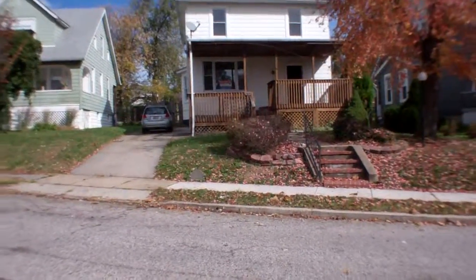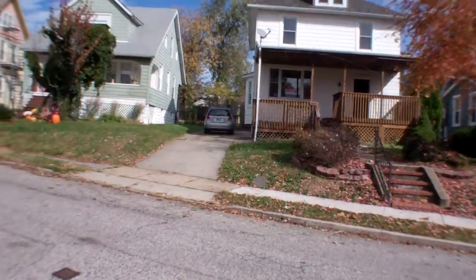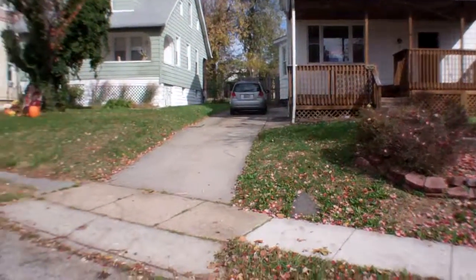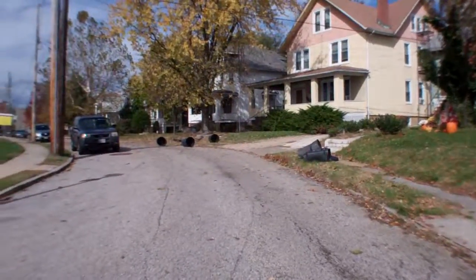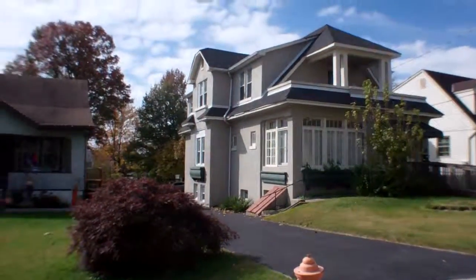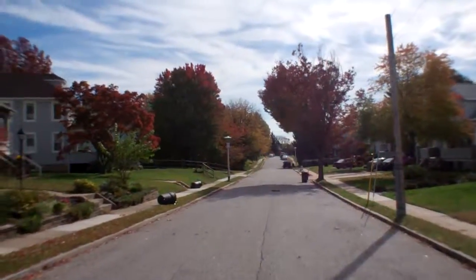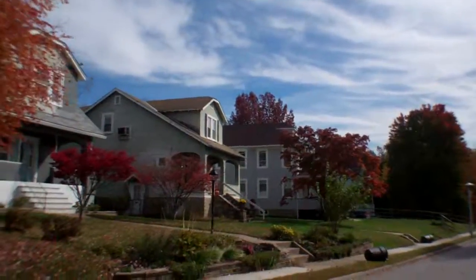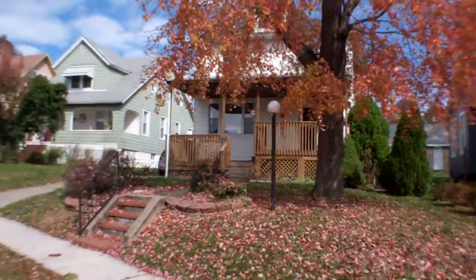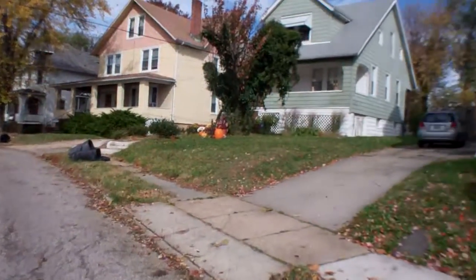3102 Gibbons. Pretty quiet, I don't hear any loud highways nearby, and it's low traffic. It's a nice area. Surrounding houses look nice, neighbor's house looks nice on both sides. It's quiet, seems like a nice area.